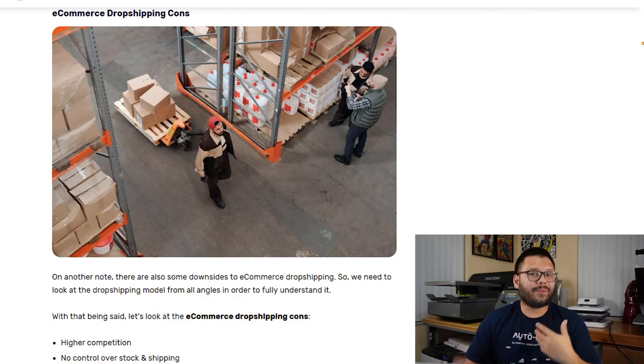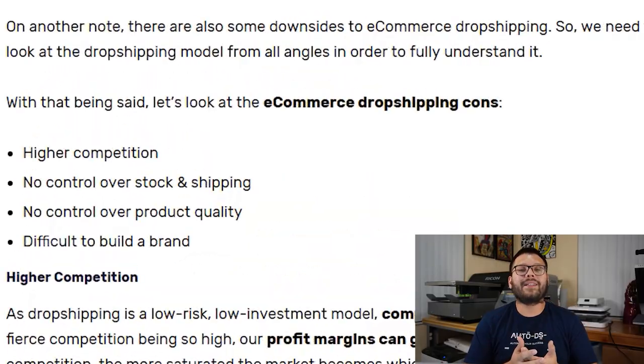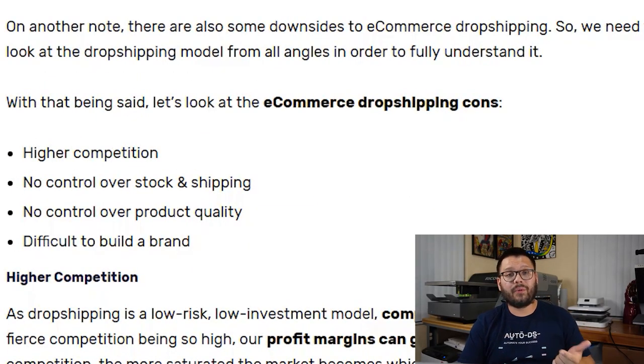Now let's talk about some of the downsides to dropshipping. For one, it's got a lot of competition. Low startup costs and low barriers to entry means there are going to be a lot of people trying to get in. But realistically, pretty much any business you start nowadays will have a high amount of competition. That doesn't mean it's impossible to succeed — what it boils down to is making sure you have the right items to sell and you're marketing them the right way.